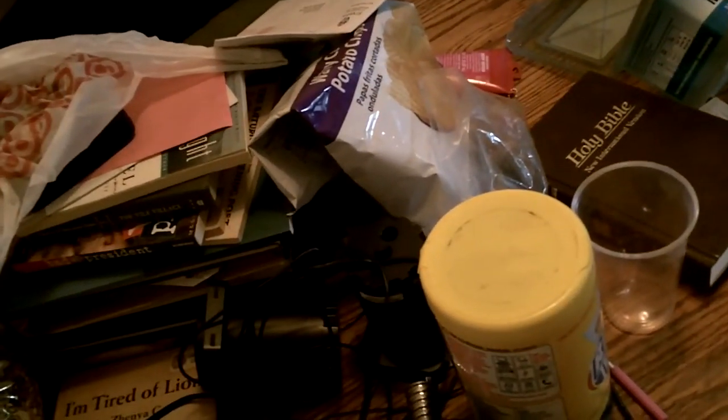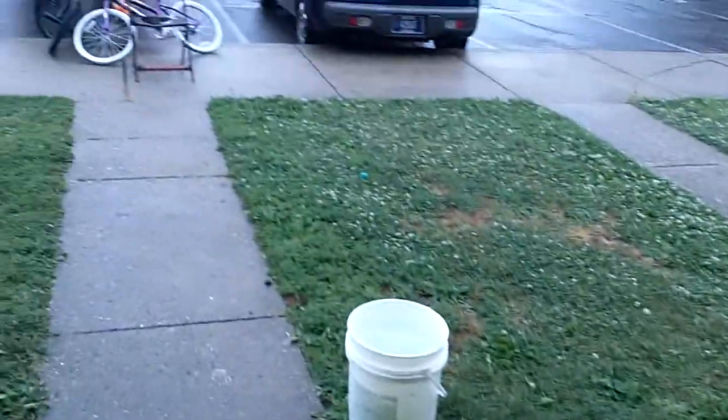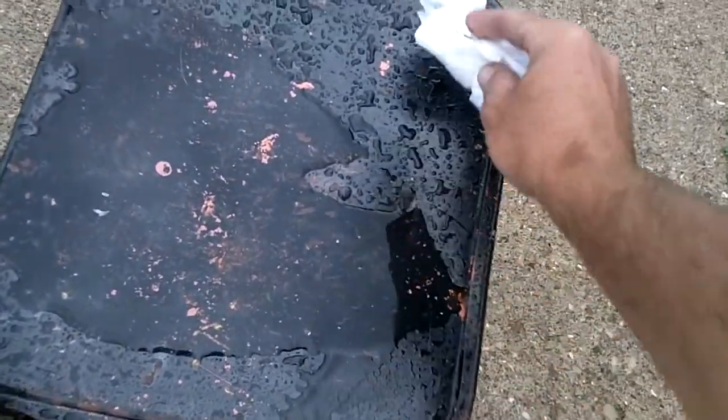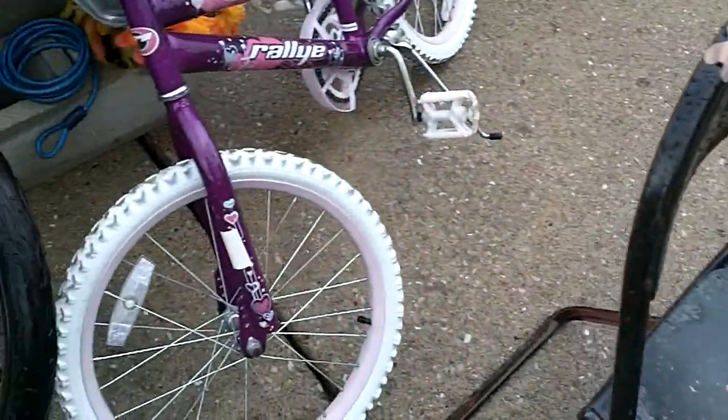Let's go out and take a fresh sample. I took the last sample off the hood of the truck. I think this time we'll try the metal chair. There's quite a bit of water right there.